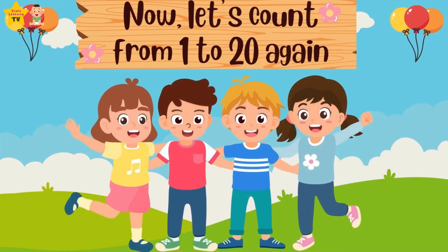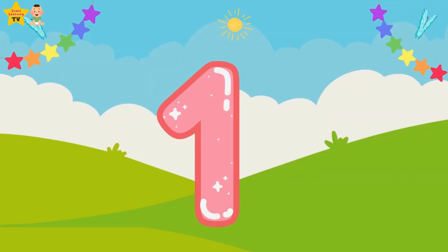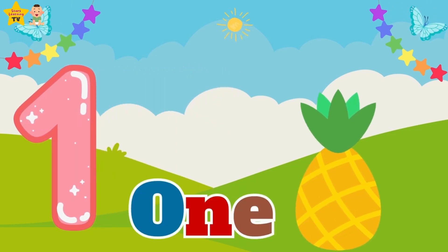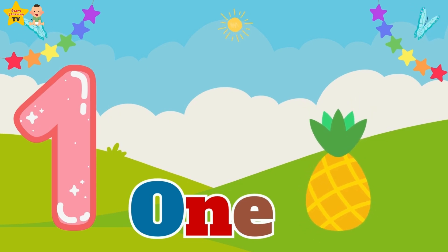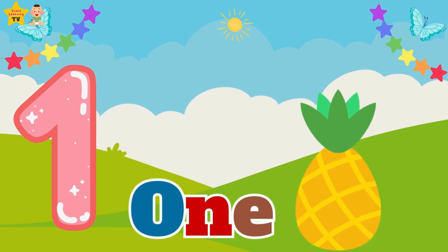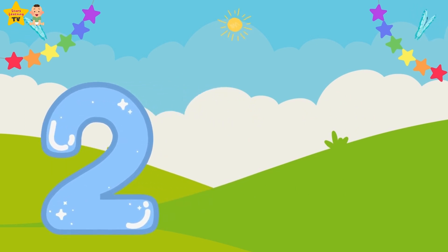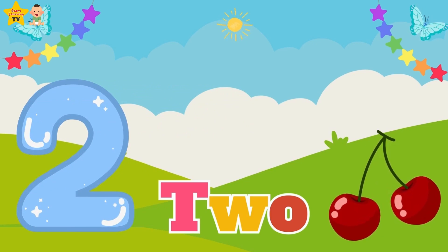Now let's count from one to twenty again. One — O-N-E — one pineapple. Two — two cherries.